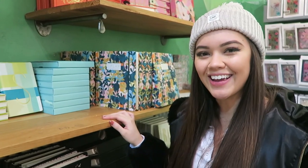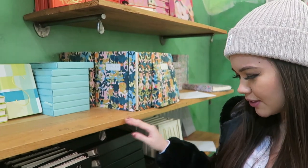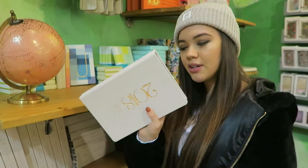Next idea: planners and stationery. Anthropologie also has really cute ones - kind of pricey, things people wouldn't typically buy for themselves, but it's a perfect gift idea. And especially since the new year is about to begin, a planner really helps you stay organized. Get really cute ones, and adding a pencil pouch or a pen set would be a cute add-on.